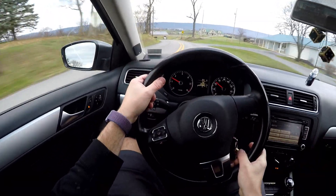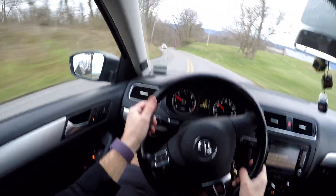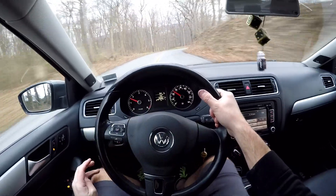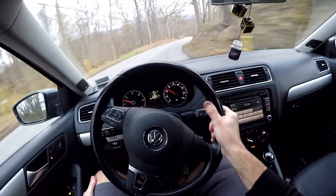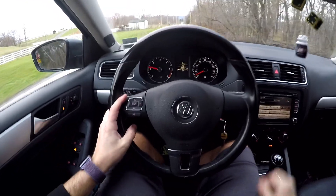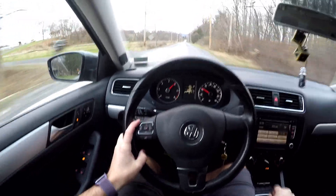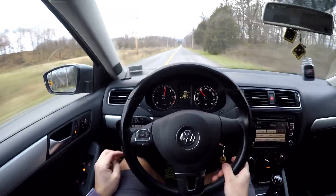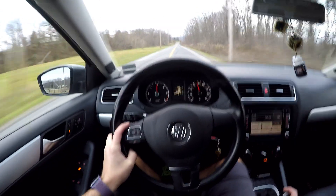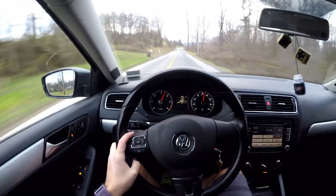We're going to go up here and do a quick 0 to 70 pull, just like I did in my wife's Subaru Crosstrek, to see what the difference is. You probably won't be able to see the speedometer too well because of the GoPro not being great in low light. But I'll tell you the miles per hour as I get there. Zero miles per hour, here we go: 10, 20, 30, 40, 45, 50, 55, 60, 65, 70, 75, 80, 85.